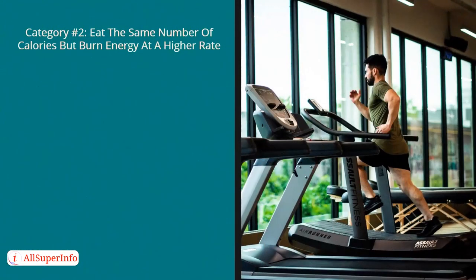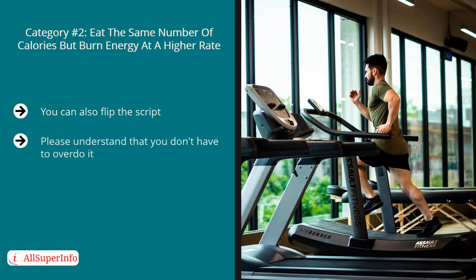Category number two: eat the same number of calories but burn energy at a higher rate. When people decide to go to the gym or start doing physical exercise daily, this is what they're doing — they eat the same amount of food but increase their physical activity. You don't have to overdo it; simply walking around the block or parking farther from your office can burn more energy. The same process takes place — when your body burns more energy than you consume, it starts looking for other sources and begins burning fat.